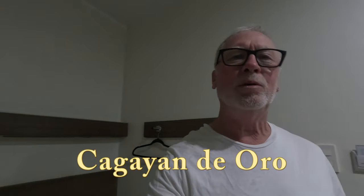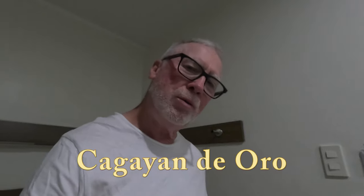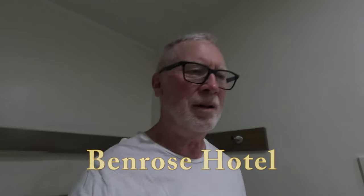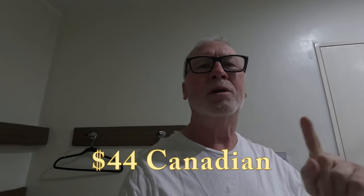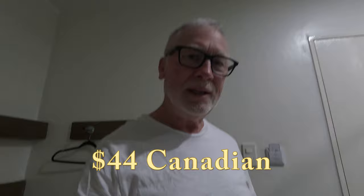It is time to leave Cagayan de Oro, CDO, and our stay at the Benrose Hotel. Time to do a little review of this place. We're paying about 44 Canadian dollars a night to stay here, which puts it totally in the realm of cheap hotel.